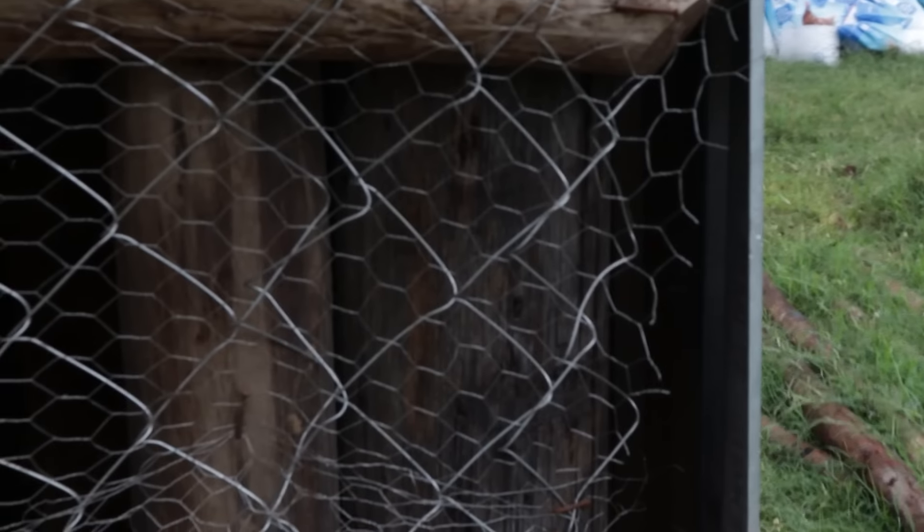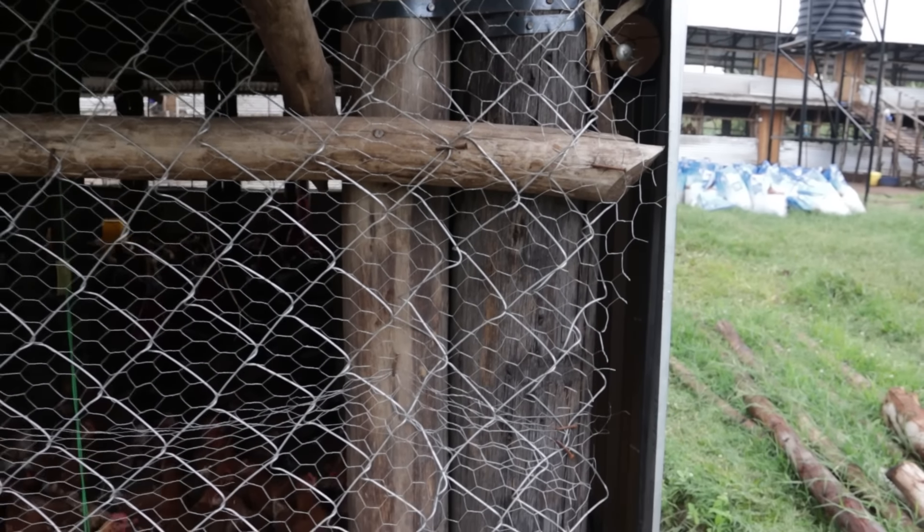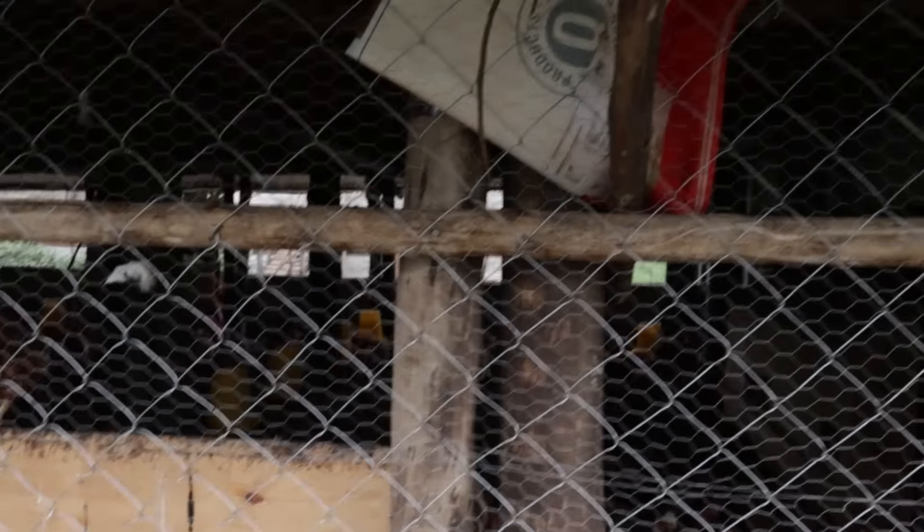If you take a good look, you can see that we have two poles at every point. At the bottom we have two poles and at the top we have just one pole — one goes through and another one supports the upper roof.